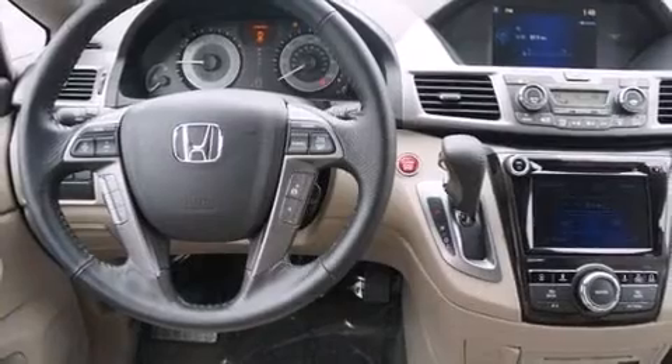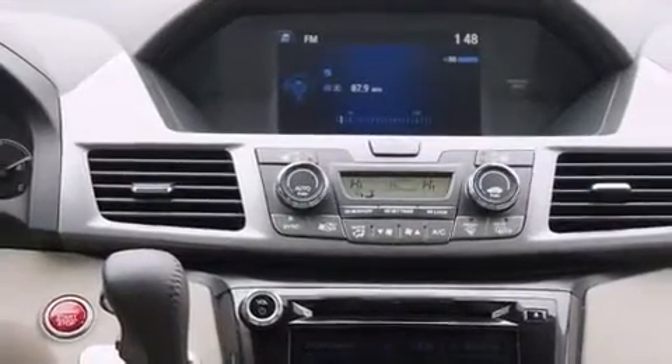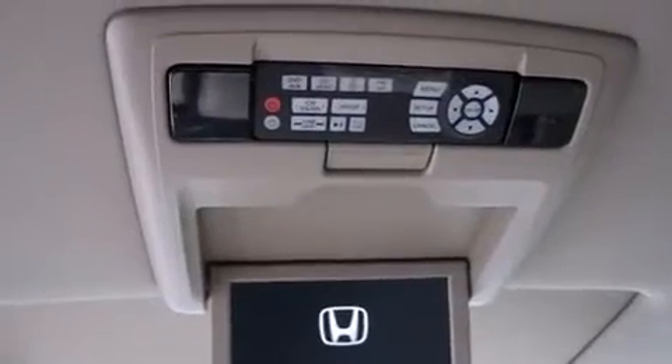Storage solutions are integrated throughout the interior, demonstrating thoughtful attention to detail. Backseat passengers will appreciate the rear audio controls, allowing them to make easy adjustments to the stereo system.